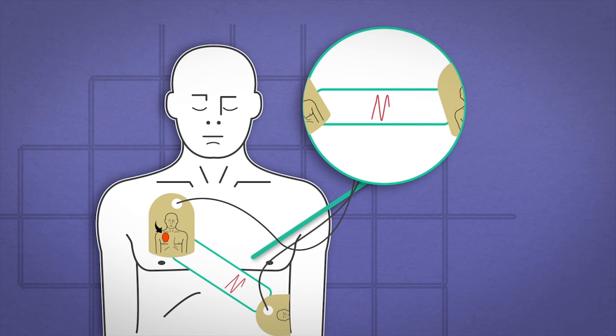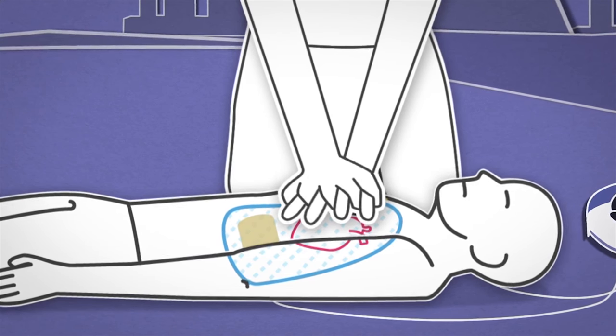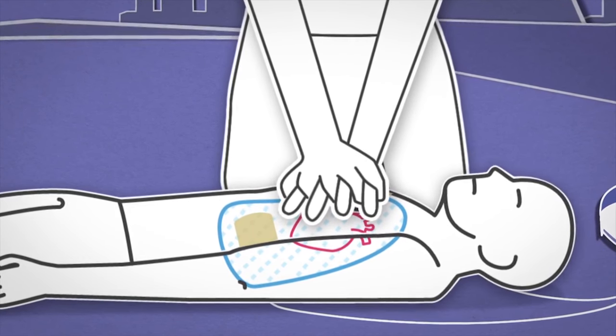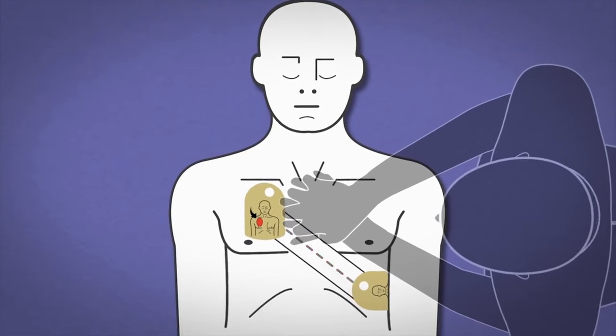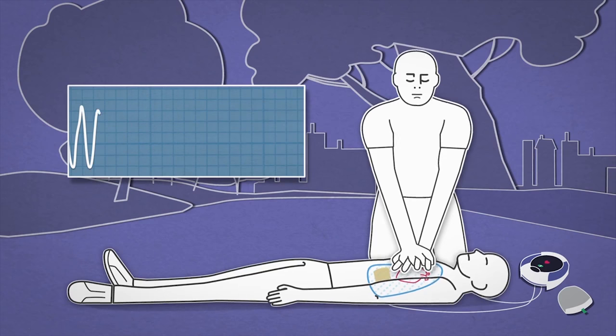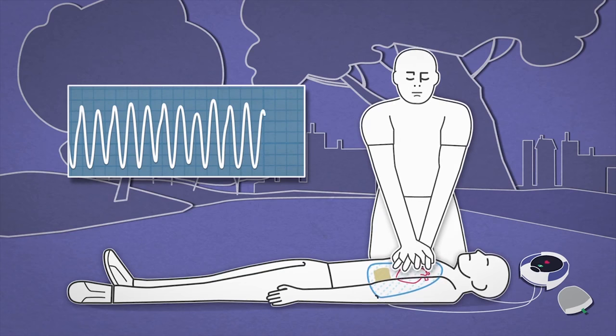The changes in impedance are related to the rate of compressions. When a patient collapses and a rescuer performs CPR, the compressions applied by the rescuer cause the patient's chest to change shape. CPR Rate Advisor captures this change in an ICG waveform, which it uses to count the number of compressions a rescuer administers.